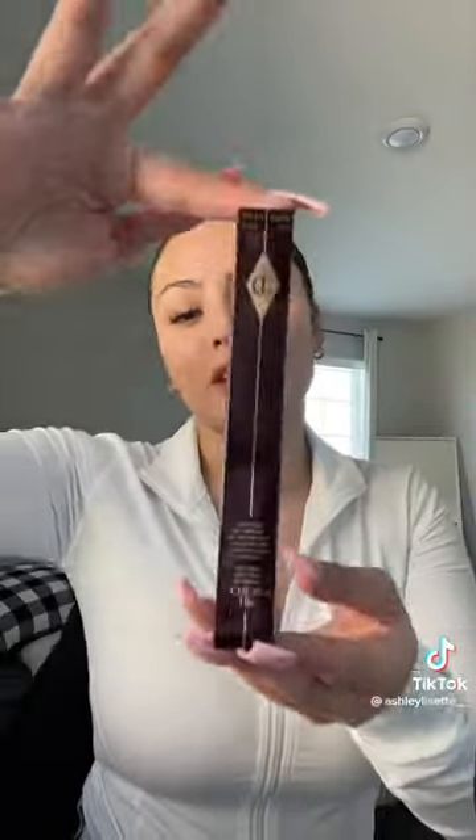The next thing is Charlotte Tilbury's lip liners — they're my favorite. I have one in the shade pillow top, so I definitely needed a brown one. It's really, really nice, so hopefully I like this one.